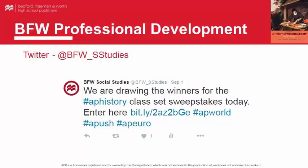Learn about professional development resources, events, and other BFW news by following our Twitter page at BFW underscore Studies.